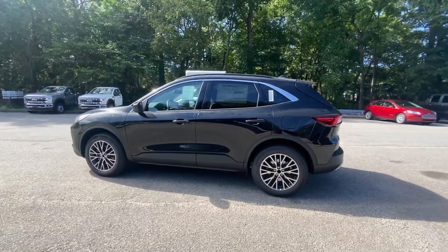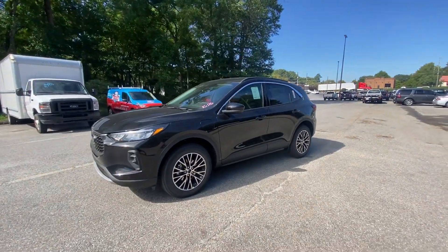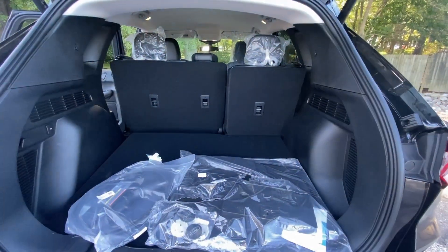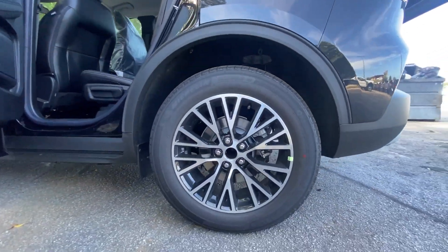These are just some of the great options this vehicle comes with: heated steering wheel, intelligent auto on/off high beams, pre-collision system, lane departure warning, navigation system, keyless entry, backup camera, power liftgate, satellite radio, and keyless start.